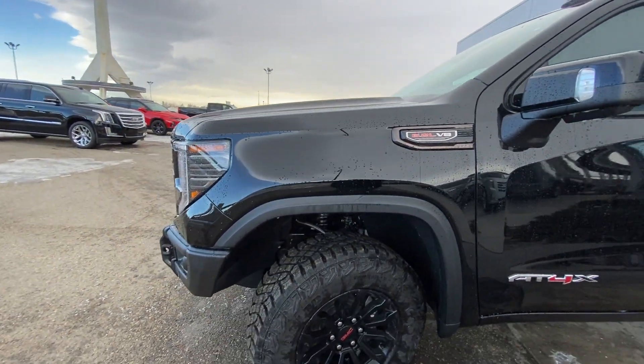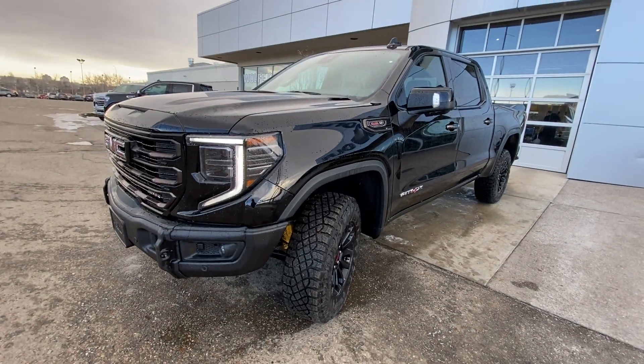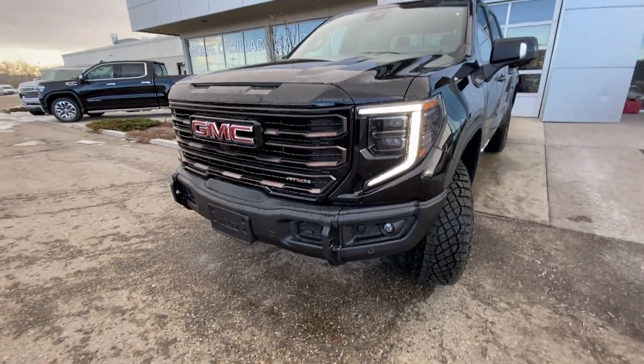This vehicle does have the factory 2 inch lift up front with Multimatic DSSV GM Performance suspension. You also have an AEV front bumper.